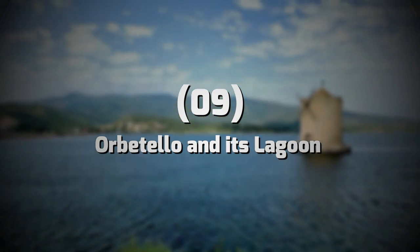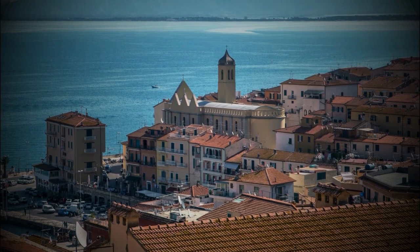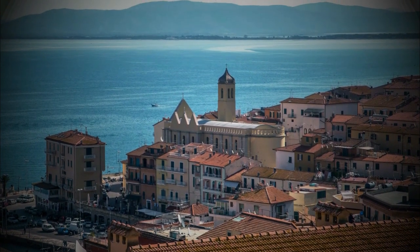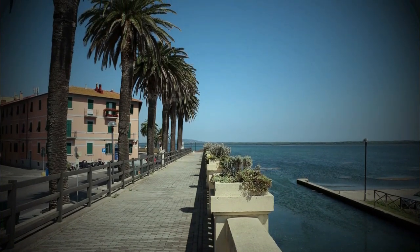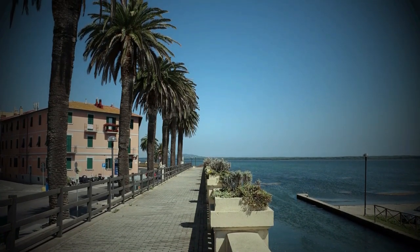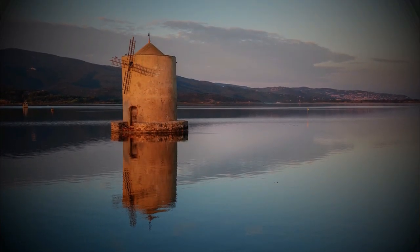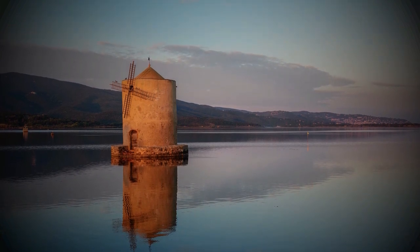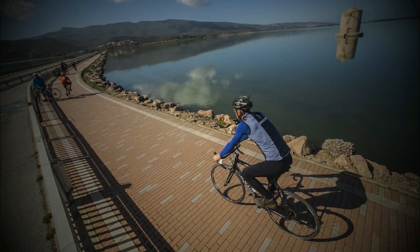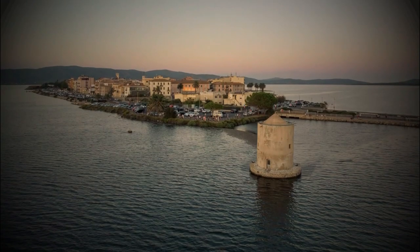Number 9: Orbetello and its Lagoon. Another unusual place in Maremma, the small town of Orbetello lies in the middle of the lagoon of the same name — a lovely, relaxing place to take a walk, have an aperitif, and visit the square and the church. Magnificent views of the lagoon are perfect as the sun sets. It is one of the most romantic places on the Maremma coast. You can also rent a bicycle and explore the surroundings.